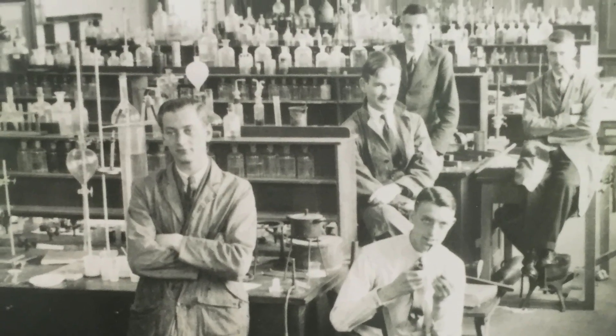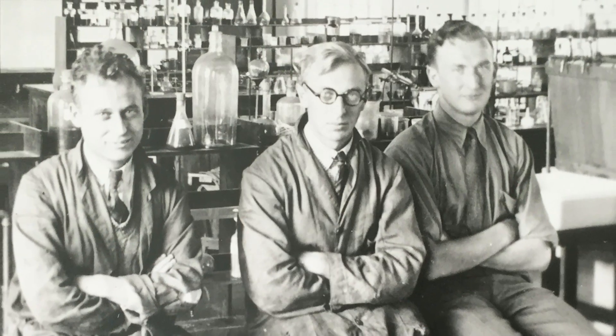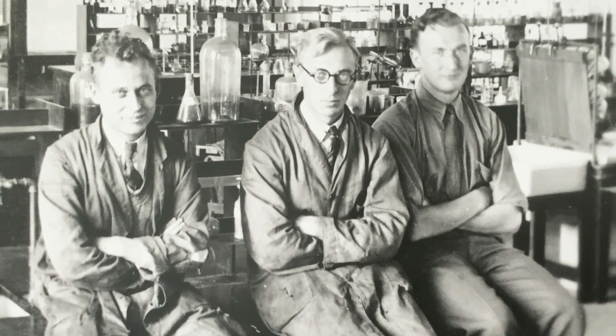There are some quite strange things. People smoking pipes — some of you might not even know what a pipe is, a wooden thing for smoking tobacco. They're not wearing safety glasses, there are loads of chemicals everywhere, it's pretty untidy. There are no women. I suppose that's not so surprising because even when I was a student, there weren't many women chemists. These labs were brand new when the photo had been taken.